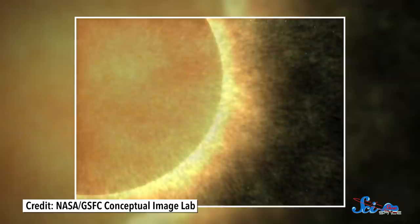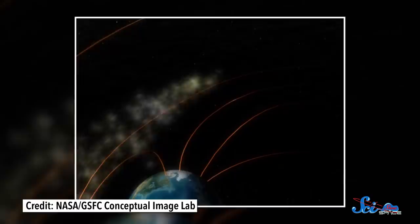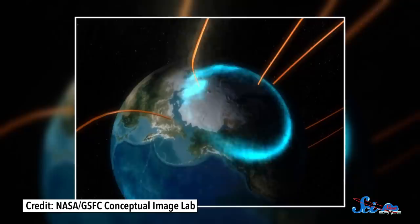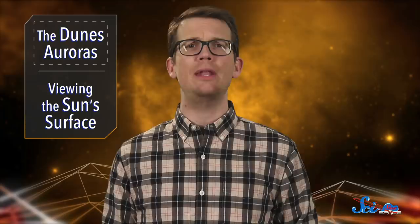All auroras happen when Earth's magnetic field funnels charged particles from the sun, or the solar wind, toward the poles, where it hits nitrogen and oxygen in the upper atmosphere. When they collide, the particles in the atmosphere get a boost of energy, and when they relax back to their natural state, they let off that extra energy as light, creating colorful bands or lines that stretch across the night sky. There are lots of different kinds of auroras with different shapes and colors, depending on where they strike the atmosphere and how fast the particles collide.